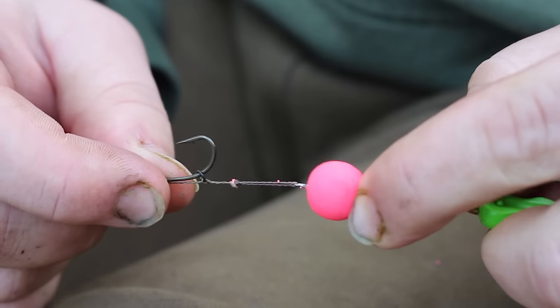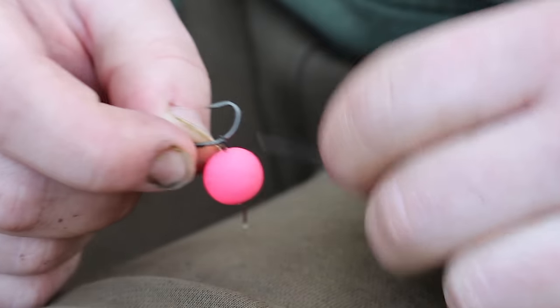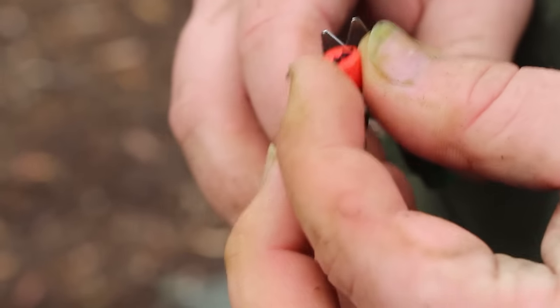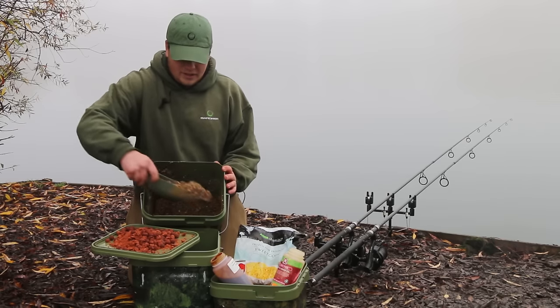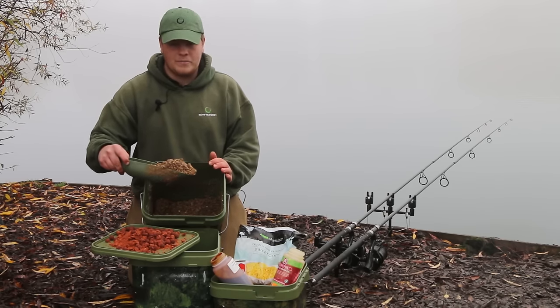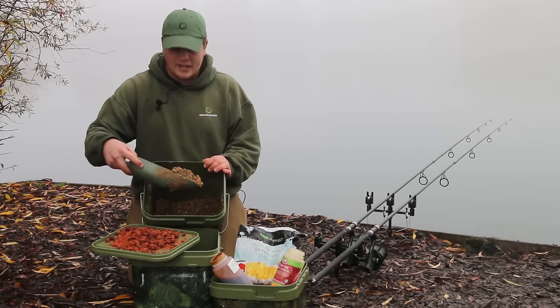I'm going to run you through my mix that I use for big hit fishing at places like Thorpe Lee. I'd call it a 50-50 mix — it's got a lot of bottom bait items as well as stuff that's going to create a cloud in the water, so I can use bottom bait rigs and zigs at the same time to work out where the fish are feeding and maximise my chances of getting a bite. What I've got in here to start with is some of the Cecemore Sweet Nut Cloud — it's just dry at the moment. I've added a little bit of hemp juice just to wet it down, but the more water I put in, the cloudier it's going to get.